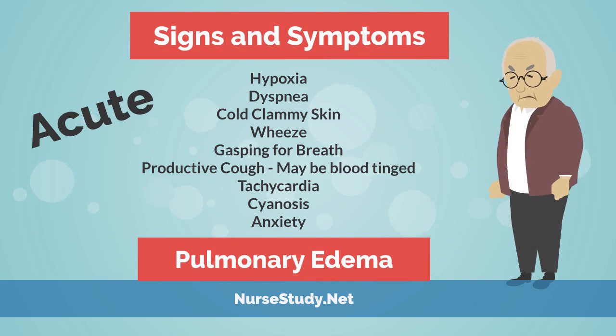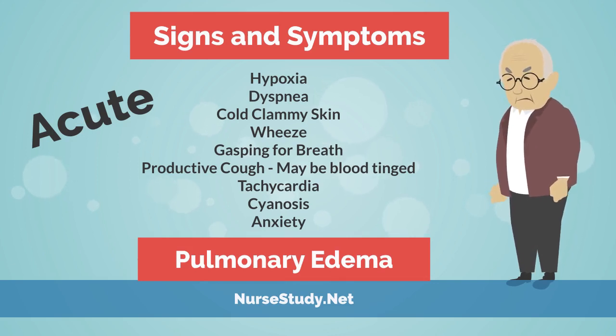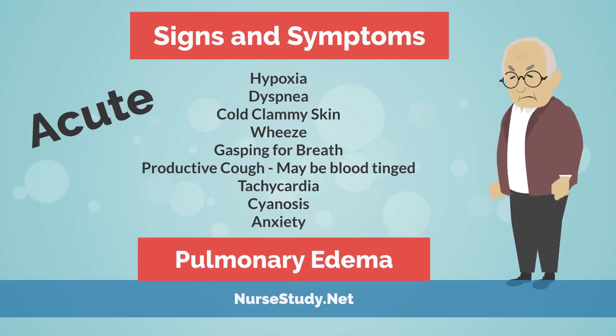In acute pulmonary edema, you may see some of the following signs and symptoms: hypoxia, dyspnea, cold clammy skin, wheeze, gasping for breath, productive cough that may also be blood-tinged, tachycardia, cyanosis, and anxiety.